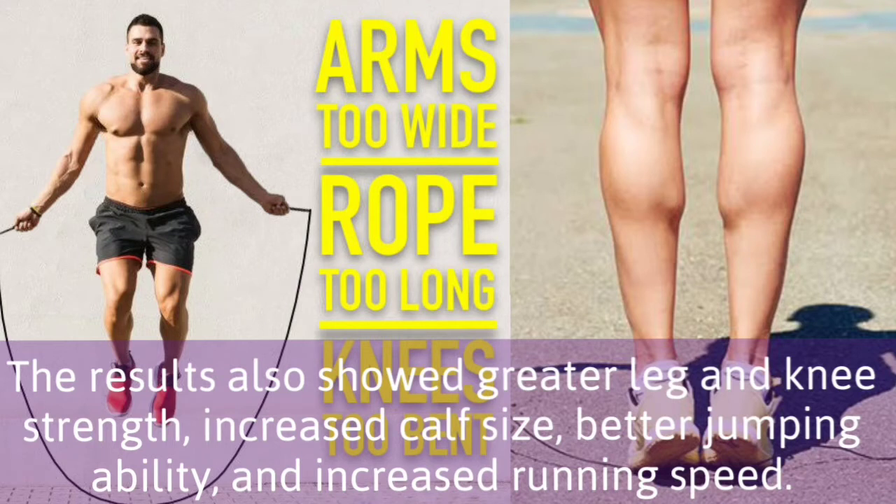The results also showed greater leg and knee strength, increased calf size, better jumping ability, and increased running speed.